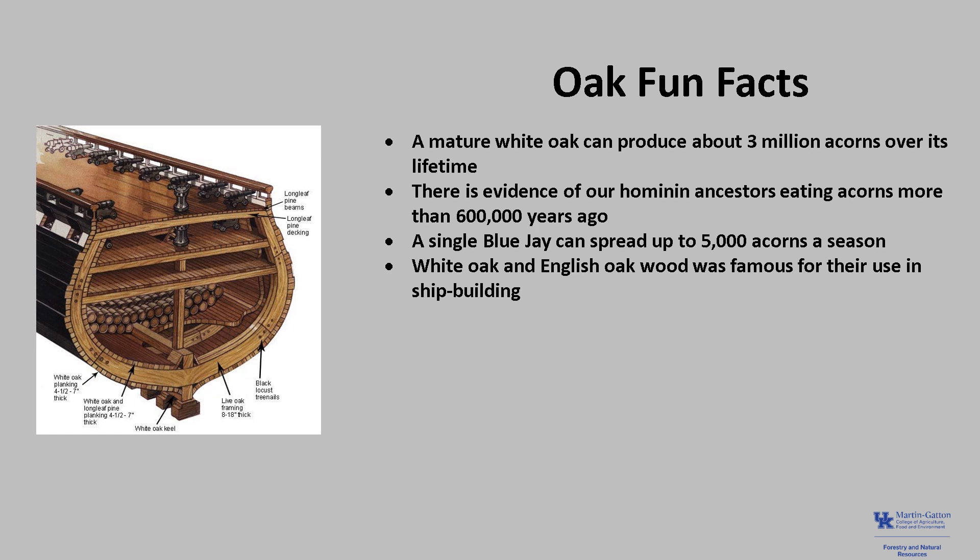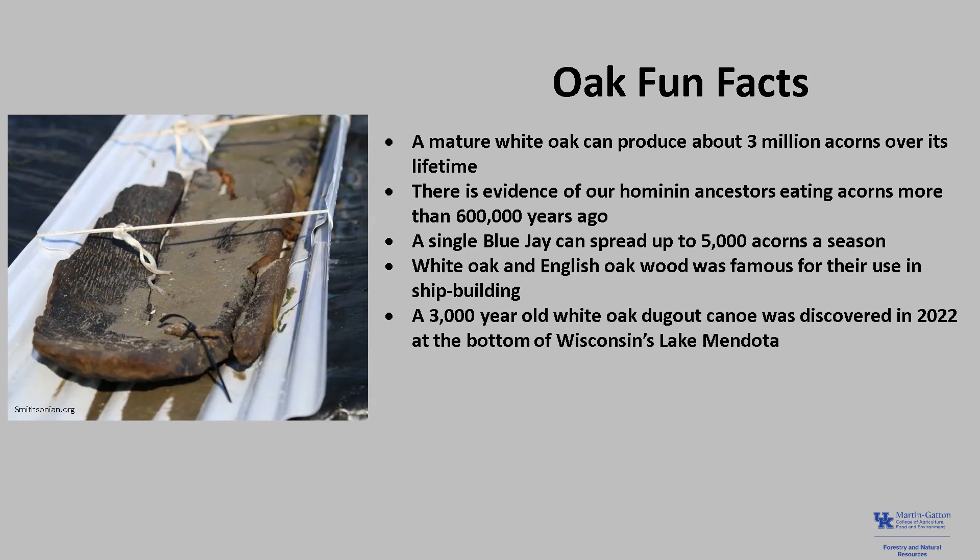White oak and its relative in Europe, the English oak, were famous for their use in shipbuilding. They have close-grained wood rich with tannins and cells filled with natural plastic-like structures called thyloses. Growing in the forest, these characteristics give them resistance to water loss and decay and help them retain nutrients and stay healthy during drought. For boat and shipbuilders, this wood is a perfect choice for watercraft. A 3,000-year-old dugout canoe discovered in 2022 at the bottom of a lake in Wisconsin was carved from a single piece of white oak wood that was 14½ feet long.